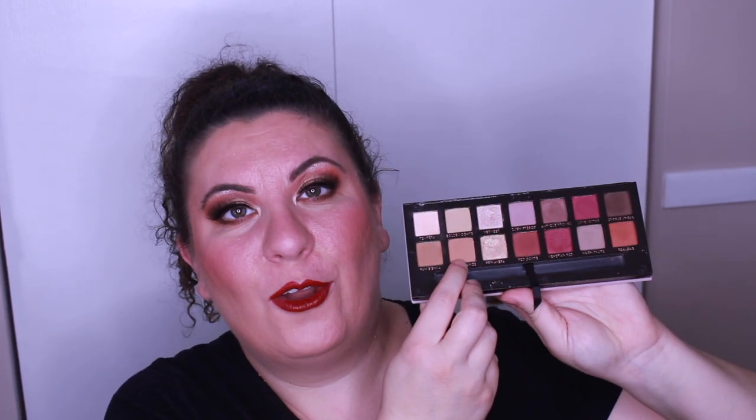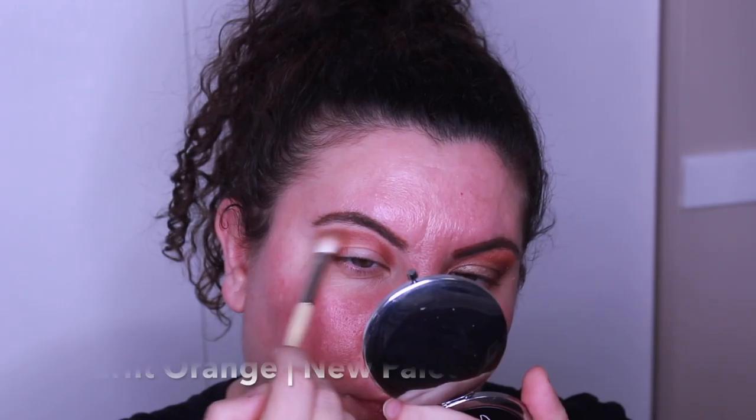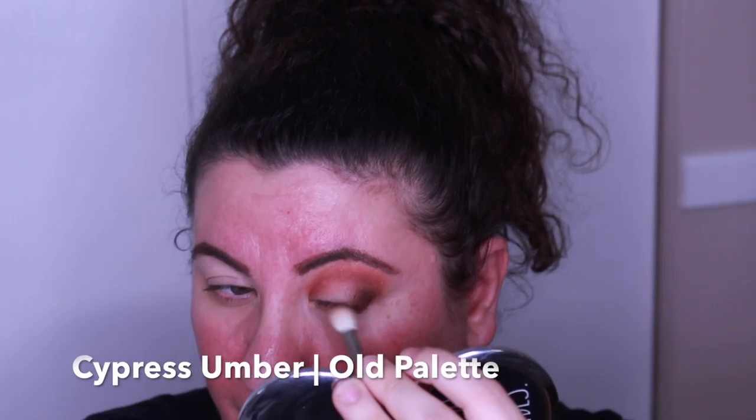After Red Ochre I went in with Realgar — I think that's how you say it. It's a really nice deeper orange shade at the end of the second row. It added that deeper orange I was really looking for. I actually forgot to add it on the other eye when using the new palette and ended up doing it towards the end, but it still performed beautifully and was exactly the same in both palettes. After Realgar I went in with Burnt Orange — one of the most neutral brownie-orange shades you're ever going to find. It finished off my crease beautifully.